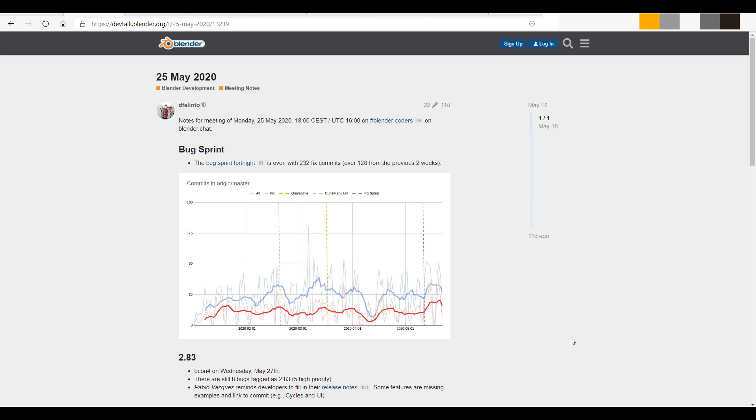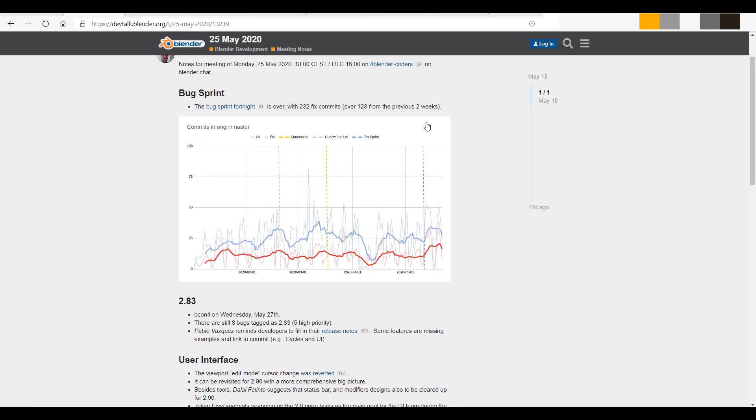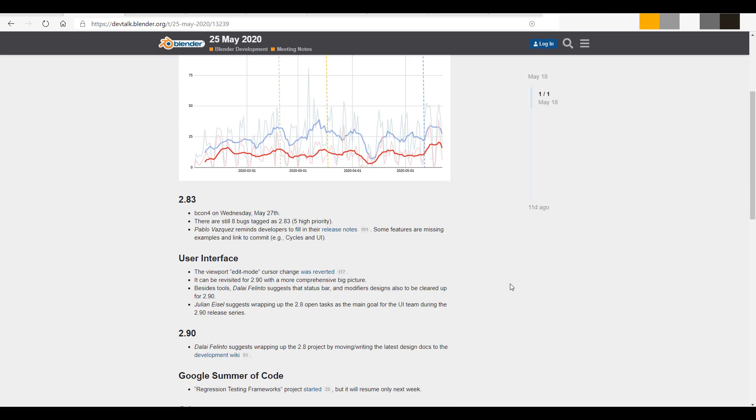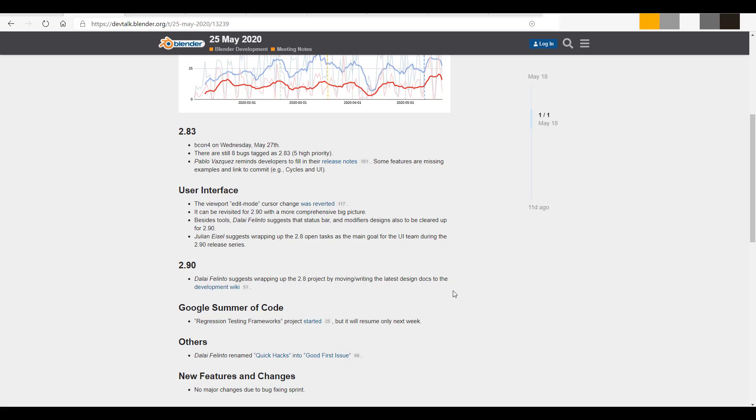First off, we're going to start with the Blender developers meeting. There was a box sprint that we've been talking about for the past two weeks and this is coming to an end. Blender 2.83 itself was supposed to be first reviewed on May 27th, and there is a pre-release you can download and play with. There are also eight high-priority bug tags they are currently looking at. Pablo Vasquez — the face of Blender — has gone ahead to remind developers to fill in their release notes for features that are missing, including examples and links to commits, including Cycles and so on.